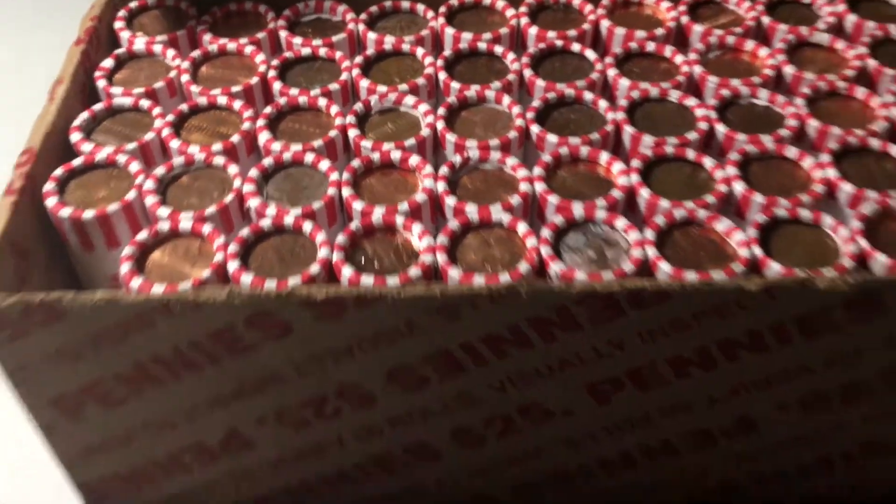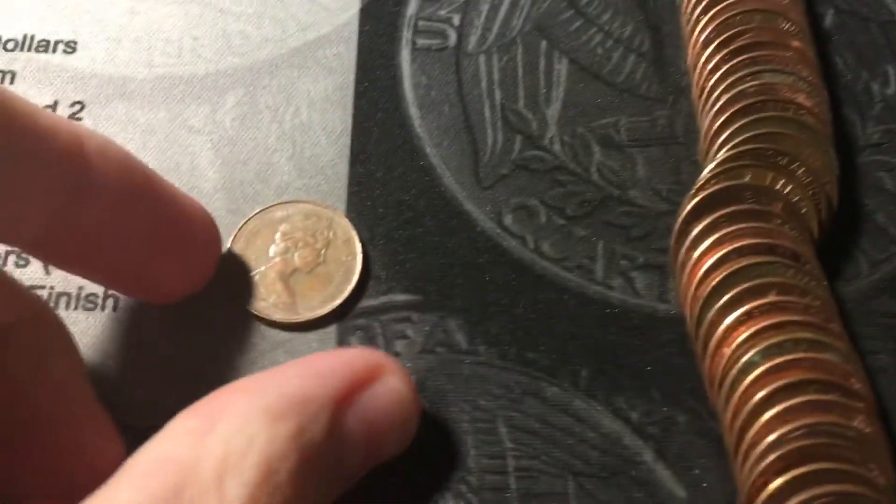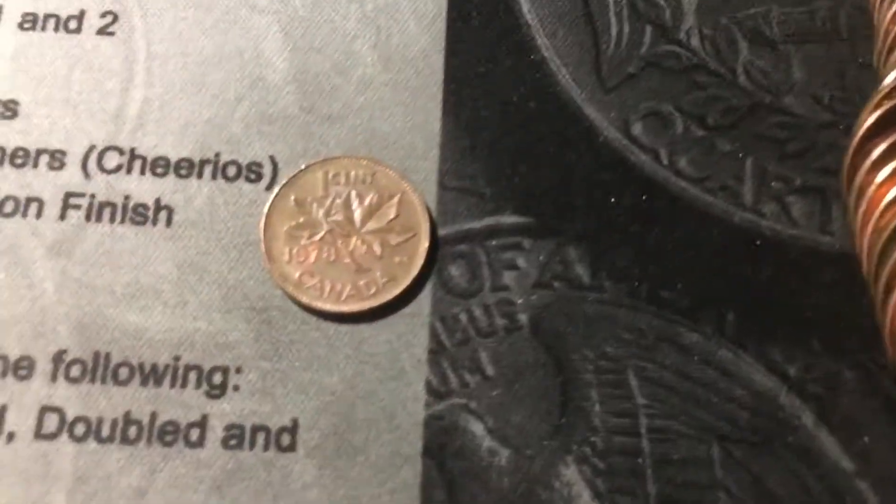We're only on roll number one, and I just opened the roll, and we're already going to have our first foreign. It looks like it's going to be a Canadian — and it is, from 1978.